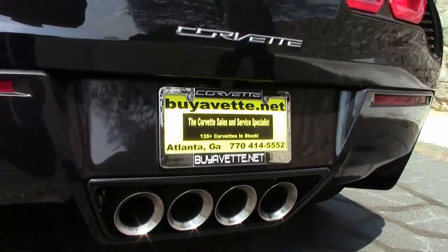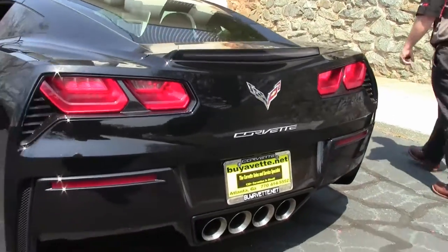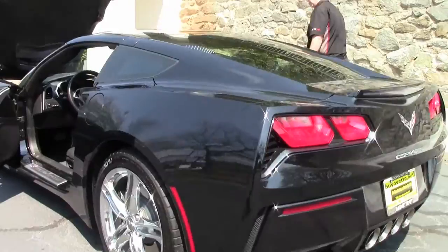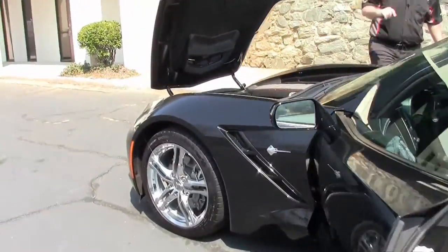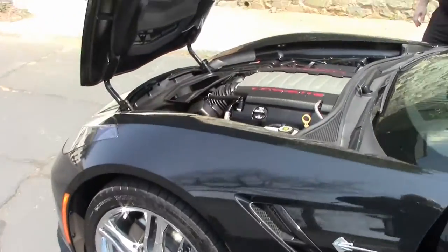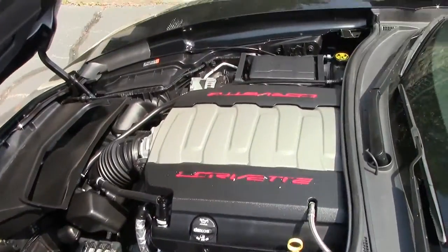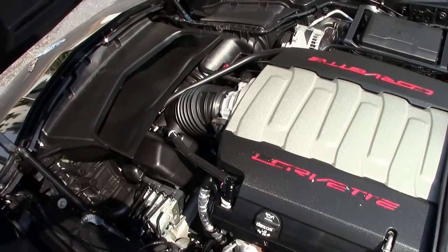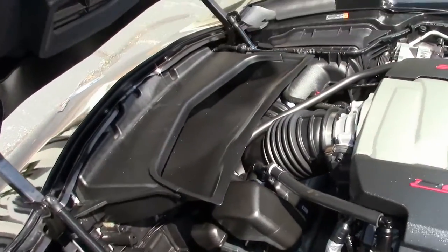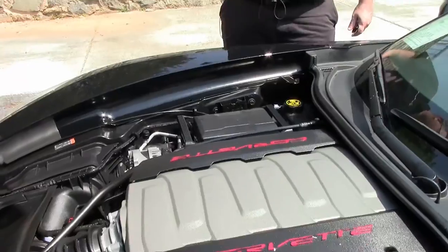And of course, the Stingray, coming with the 460 horsepower engine. Great gas mileage, very responsive — a very, very fun car to drive.